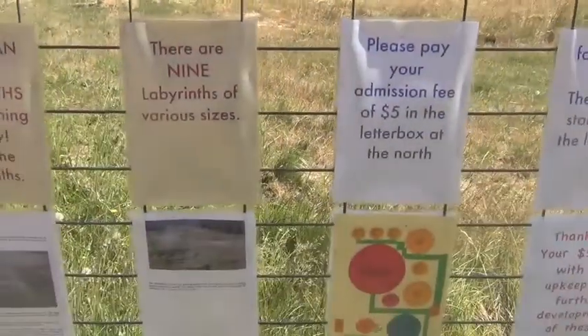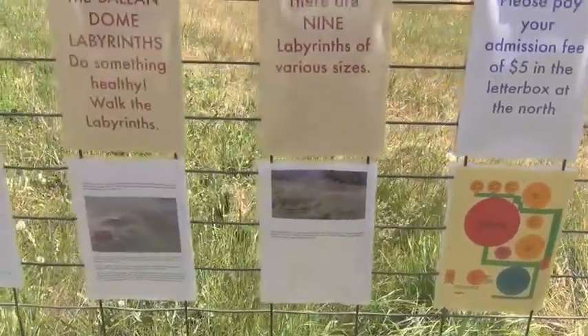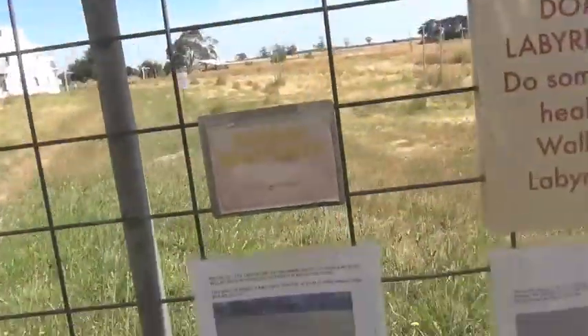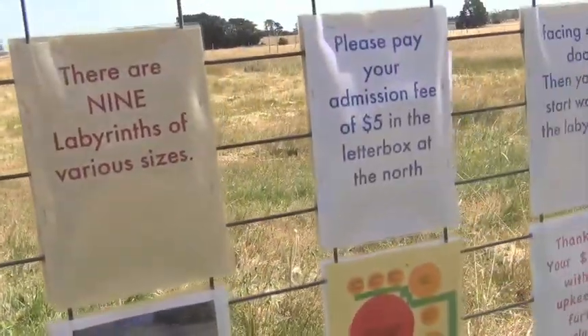Or you can pay it by credit card too. Some views of some of the Labyrinths. We'll have a little walk through some of them.